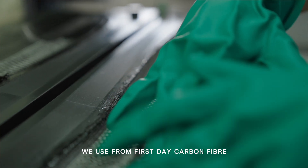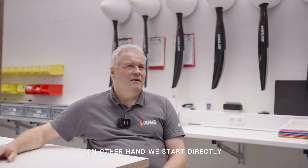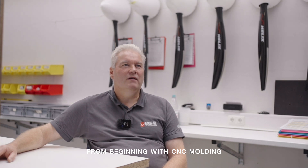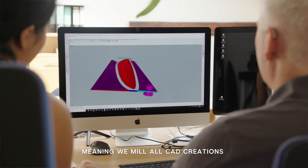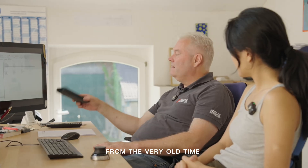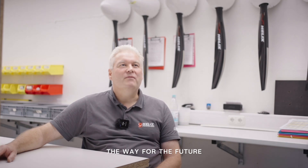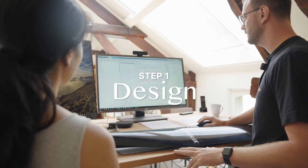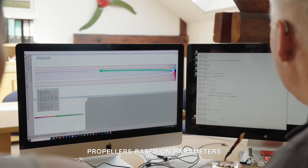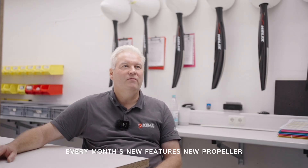We use carbon fiber from the first day as the main and sole material to create propellers. We also started directly from the beginning with CNC molding, meaning we mill all CAD creations from the computer down to the hardware that the customer receives. From the very early time of using a pocket calculator to create curves cut on wood, I found out that was not the way for the future. I created software — I wrote myself a program to create propellers based on parameters — and this knowledge has been tuned up until now, every month with new features and new propellers.